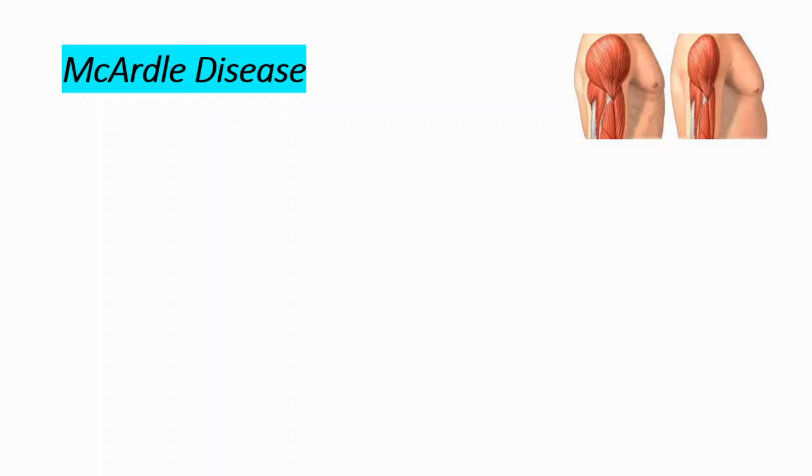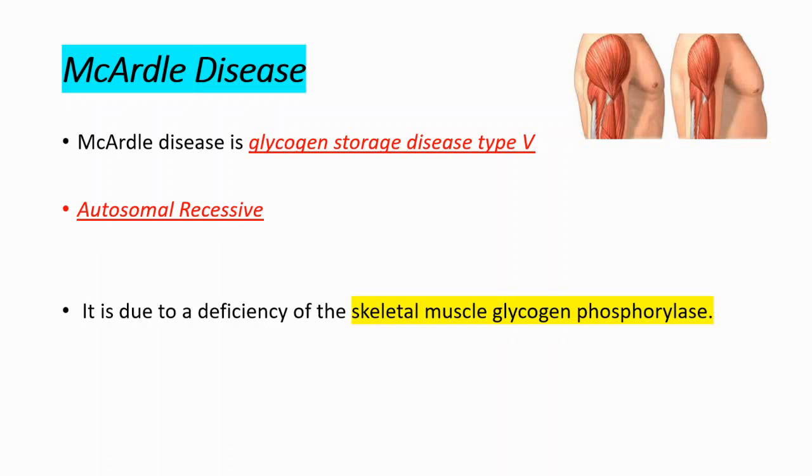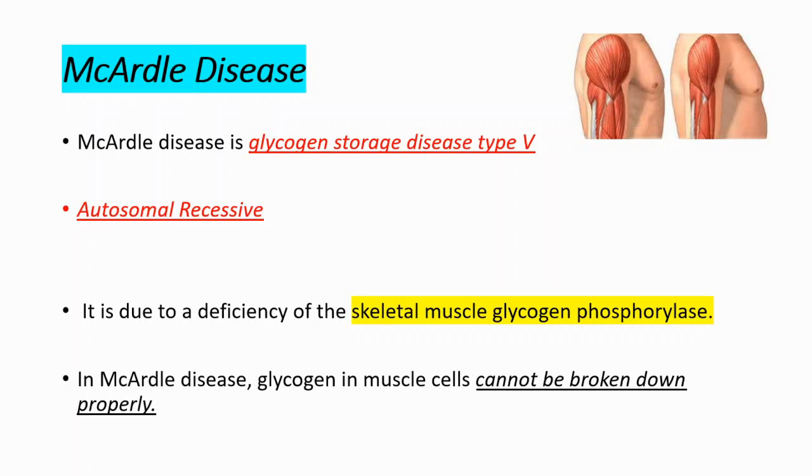Hey everyone, welcome to Daily Dose of Medicine. In this episode we will talk about McArdle disease. It is glycogen storage disease type 5 and it's inherited autosomal recessively. It is due to deficiency of the skeletal muscle glycogen phosphorylase. In McArdle disease, glycogen in muscle cells cannot be broken down properly because you don't have glycogen phosphorylase.